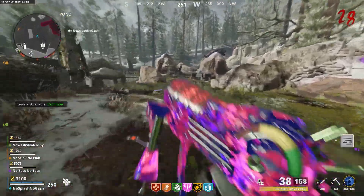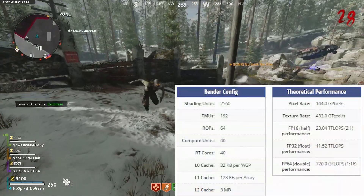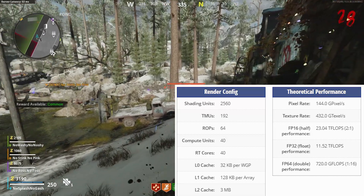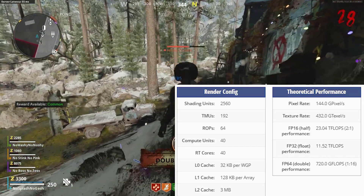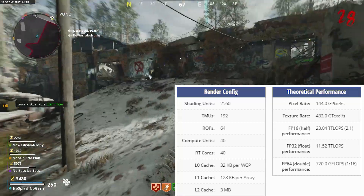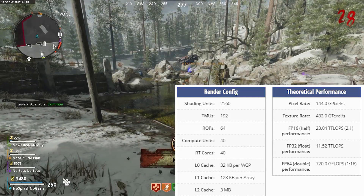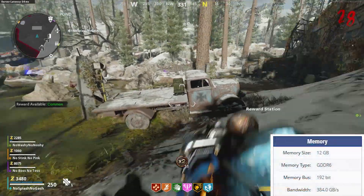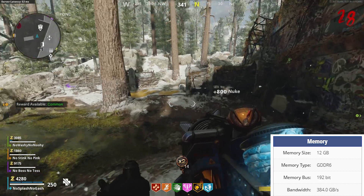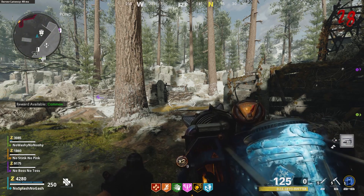The Navi 22 graphics processor is a large chip with a die area of 335 millimeters squared. It features 2560 shading units, also known as CUDA cores. There are also 192 texture mapping units and 64 ROPs. The card also has 40 ray tracing acceleration cores.